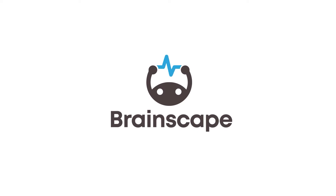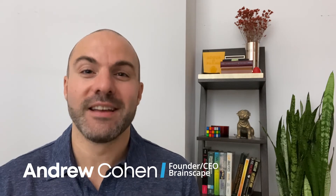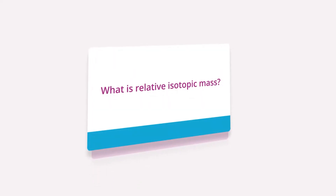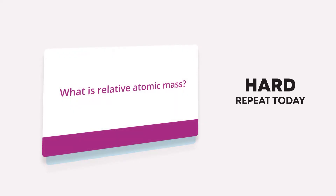I'm Andrew with Brainscape, an adaptive flashcards platform built on decades of proven cognitive science research into how we study more effectively. And if there's one tactic that actually helps you learn faster and remember for longer, it's not mnemonics — it's spaced repetition: the act of repeating harder concepts more frequently until you know them well enough to space the repetitions longer and longer apart.